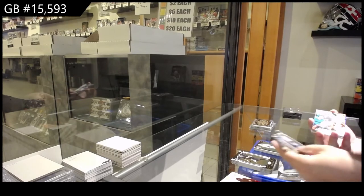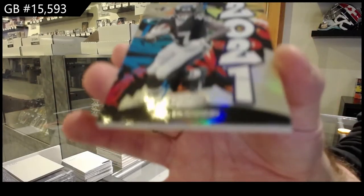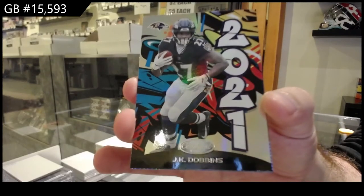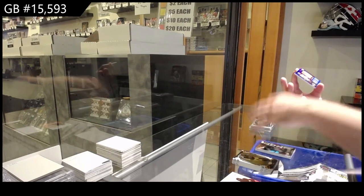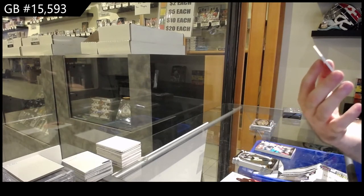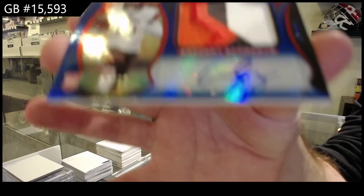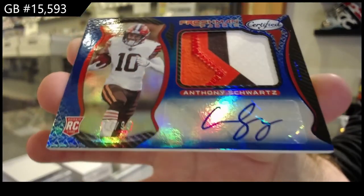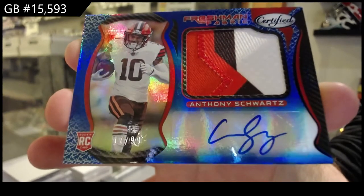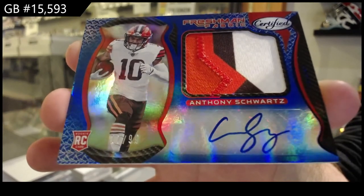That looks pretty boss coming up — a 2021 of J.K. Dobbins for the Ravens. And we've got a 99 Freshman Fabric Patch Auto — that's pretty cool — for the Browns of Schwartz. That swatch alone is sexy. Schwartz Freshman Fabric Patch Auto. This service looks pretty damn good.